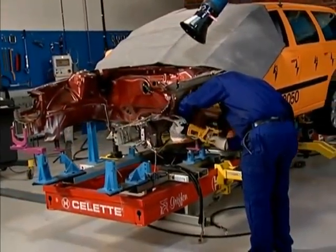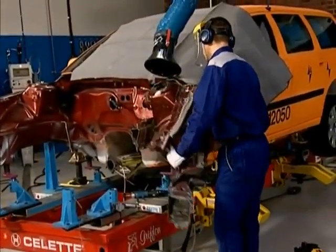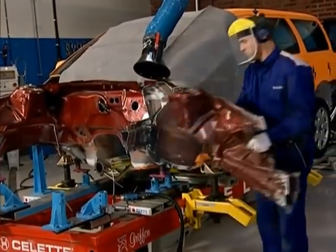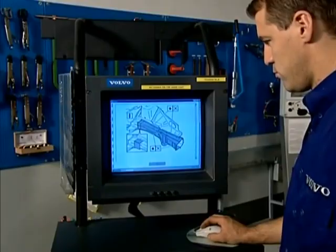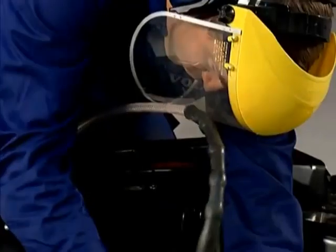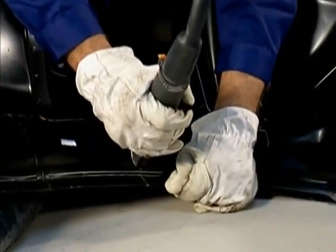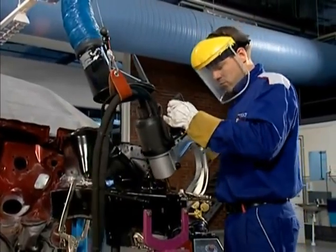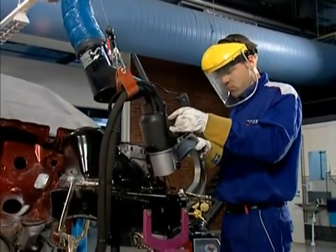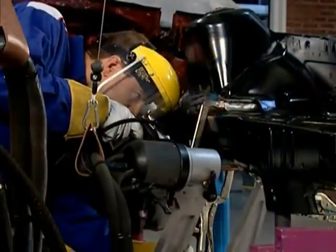Once the body has been straightened as much as possible, the damaged sections are cut away and replaced with new ones. Vardis indicates exactly how to measure and cut, and how the parts should be adapted to the damage. These are fixed and welded into position, using exactly the right number of weld points to give the structure the same properties as when the car was new.